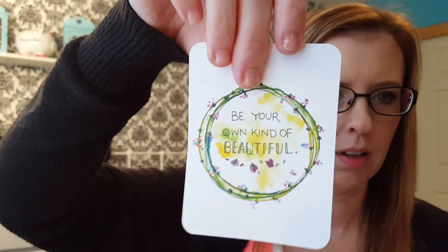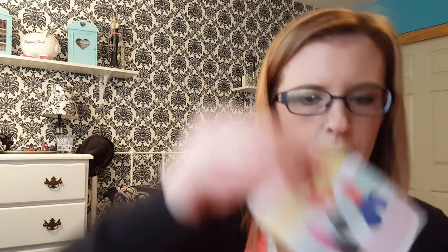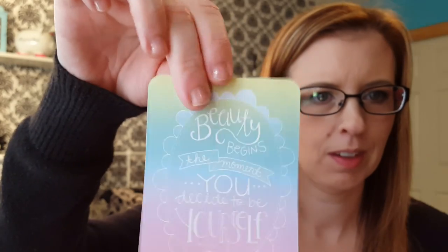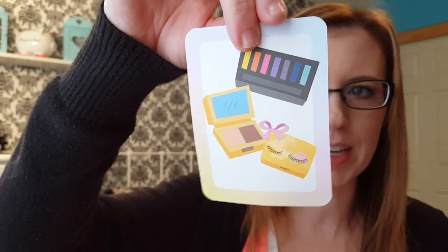You know I make makeup videos and I love nail polish, so these are really awesome. There's a lot of them too. Look, you can color this one. That is cute — it says 'eye cream.' Love these makeup cards.